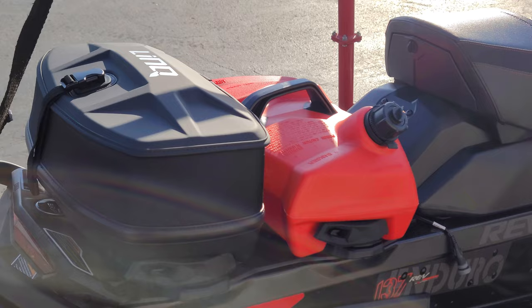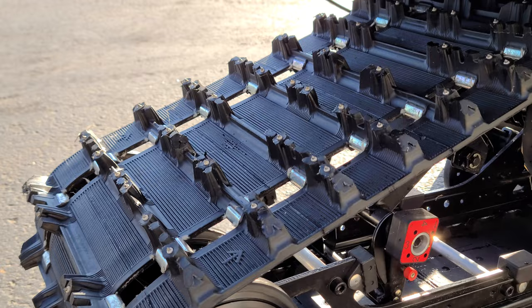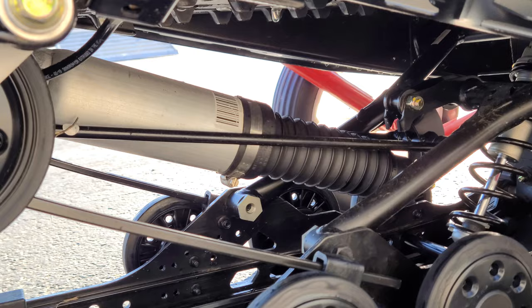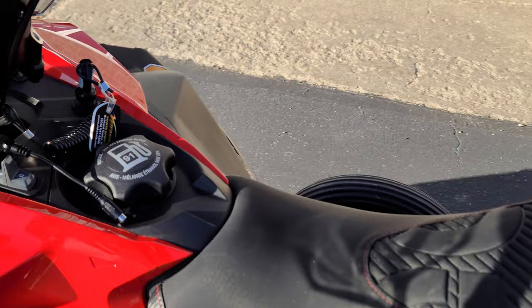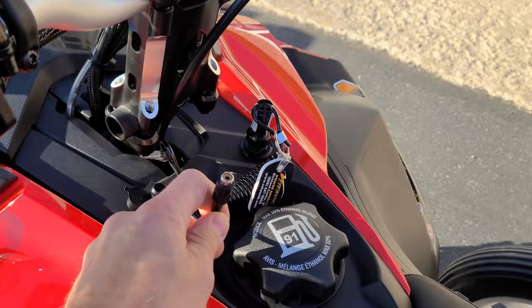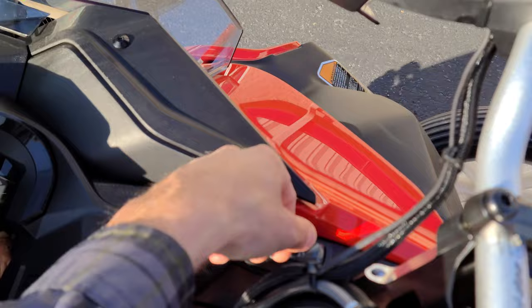They both have ice scratchers, link bags, and gas tanks. They come with ice ripper tracks with carbide tips in the lugs, and air ride suspension on both. 137-inch tunnels and tracks, heated seat on both. You've got a heated seat control here, a heated shield cord on both for the visor, and here's your LED light control for the hood light.